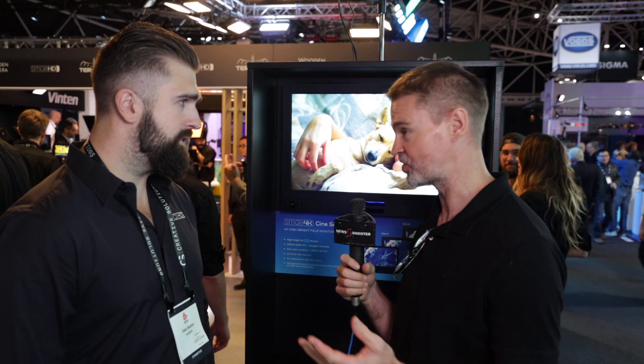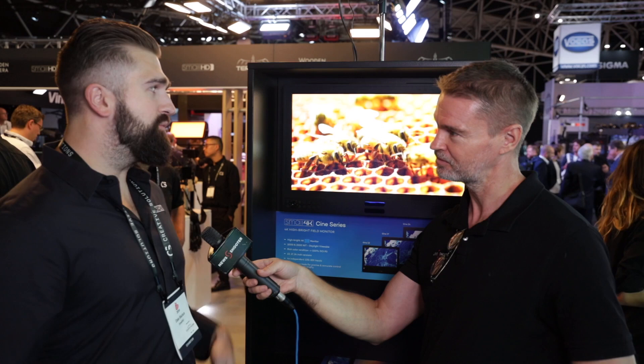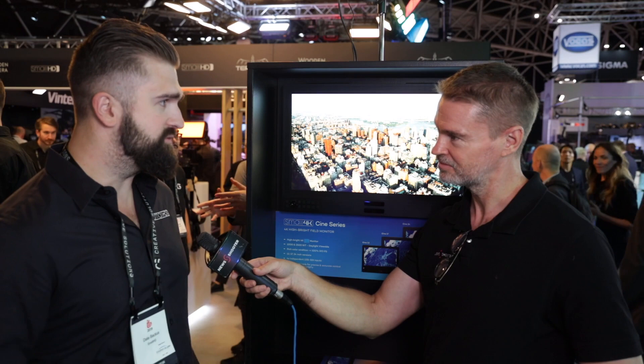You talked about the Cine 7 earlier, which we saw at NAB. Are there any plans for a similar version in 4K with an integrated Bolt 4K transmitter/receiver? Not for these monitors, but like a Cine 7 with a built-in Bolt 4K? We don't think we're going to internally embed Bolt 4K, primarily because at the higher end where Bolt 4K operates, people really like to maintain the modularity and serviceability. We do have some stuff in the works — we're going to tightly integrate them — but it probably won't be literally inside the chassis like it is with the Cine 7.